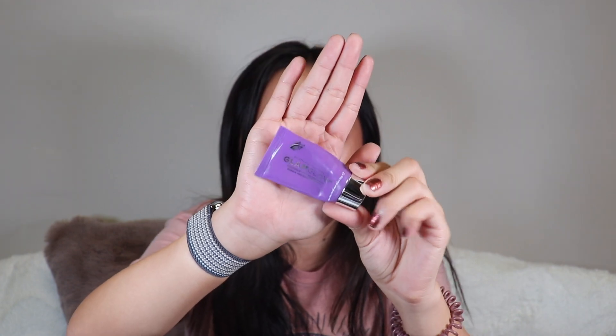I finished the GlamGlow Gravity Mud Firming Treatment. GlamGlow is super expensive so I only have samples. Is it worth the price? No. Was it fun? Yes — it's a peel-off mask so you look like a tin man, which was cool. But I would not purchase the full size. Too expensive for what it is.